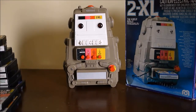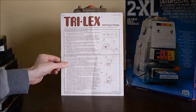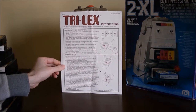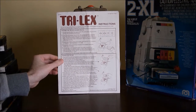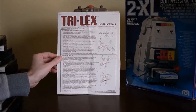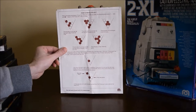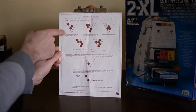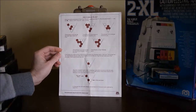I do have the manual for Trilex. As you can see, there's some kind of attachment which I don't think I have any longer — it attaches to the front of him and has a little game you play. To me it looks somewhat similar to Tic-Tac-Toe or Connect Four, where you're trying to line up black or white plastic discs.